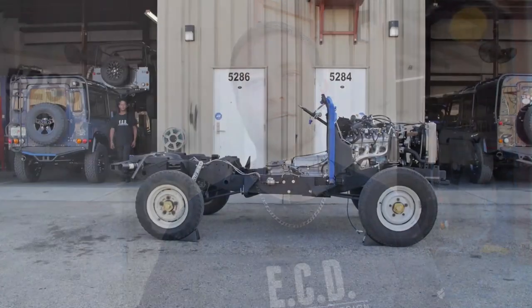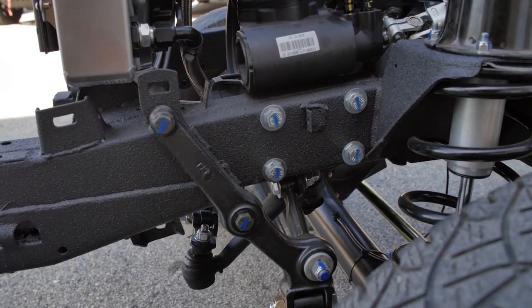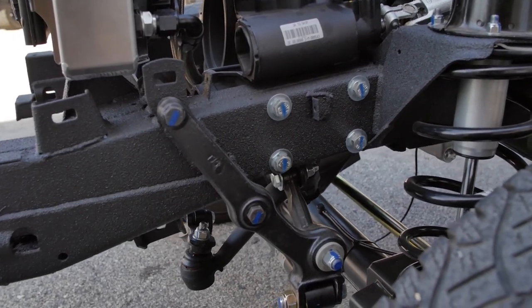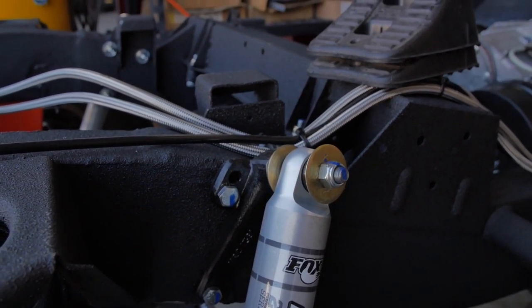After we complete our inspection on the base vehicle, we then begin reassembly. As we reassemble, each department has a gate one checklist that they go through, ensuring that each component that they install on the vehicle is properly torqued and installed.